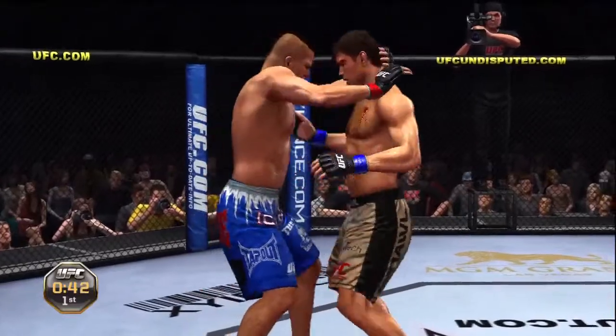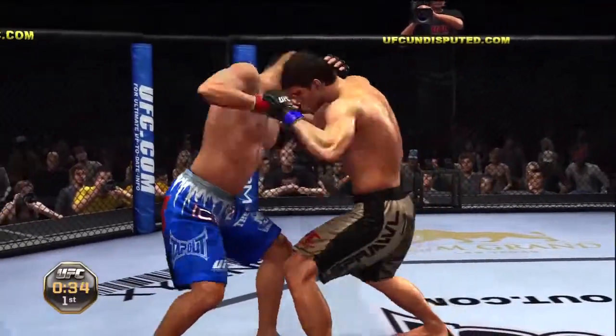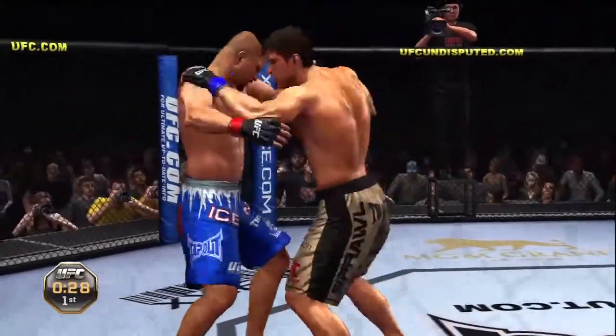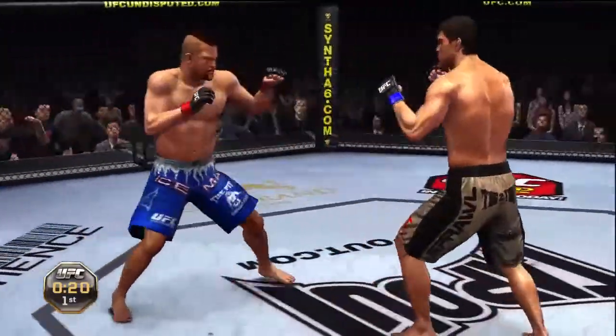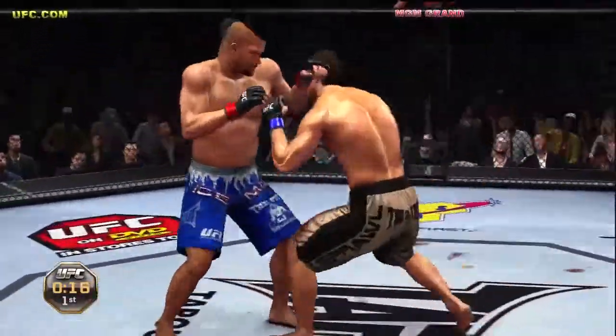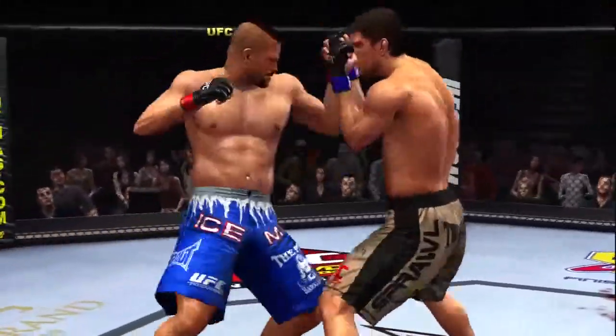45 seconds remains. Tight right hand inside. Oh, big elbow. Oh, big kick. Trying to find the range. And now he's answered. And he answers. Round one is in the books.